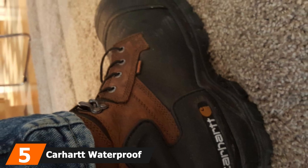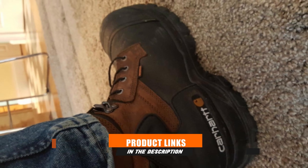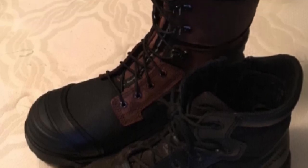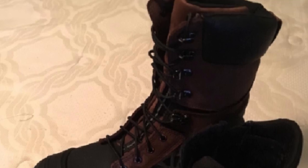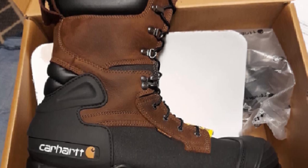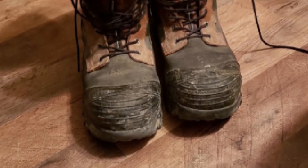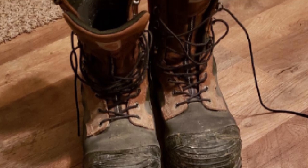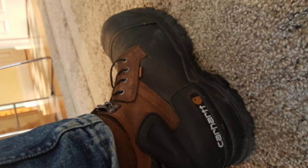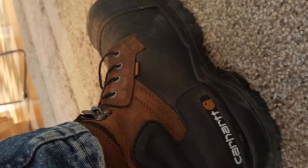The number five position is held by Carhartt Waterproof PAC Insulated Work Boots for Winter. If you don't want your feet frozen in cold weather, these boots are for you. They came with 1000-gram insulation and a waterproof membrane that maintained dry and warm feet in cold and wet environments. Composite toes and slip-resistant outsoles kept me safe from dangerous accidents. I love these boots as they also came with OrthoLite midsoles that cushioned every step I took at the construction site.